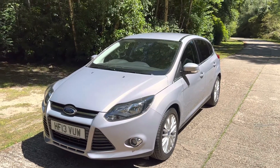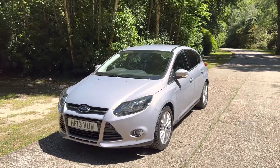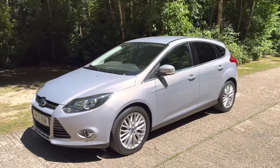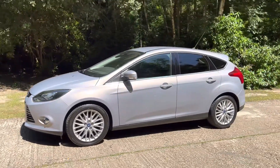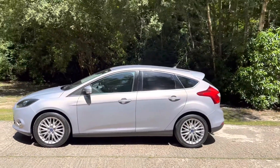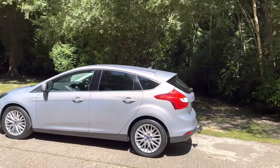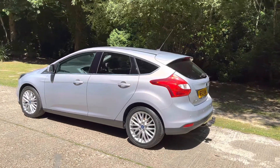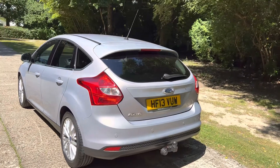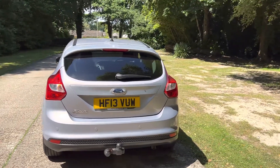Hi there, welcome to the video for this rather lovely Ford Focus Automatic. Before I tell you all about this lovely car, just a few slightly boring things to mention if you could kindly bear with me. This video is not very long — I think it's four minutes or so, maybe five depending on how excited I get. If you're seriously interested in buying this vehicle, it's well worth persevering and watching to the end. I should answer most of the frequently asked questions, tell you all about the car, and tell you a little bit about ourselves and how we operate.